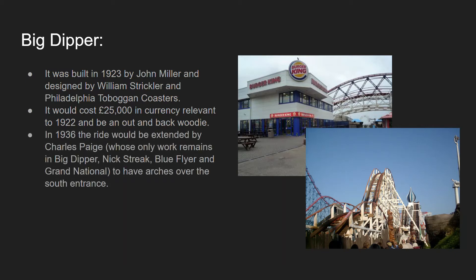In 1936 the ride would be extended by Charles Page, whose work out of 13 wooden roller coasters remains in the Big Dipper, Nickelodeon Streak, Blue Flyer and Grand National — all of the roller coasters I'll be discussing today. That extension would bring the arches over the southern entrance by Burger King, and some other little jumps and hills were added as well.